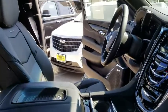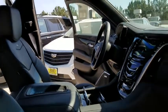Stability control, leather wrapped steering wheel, Bluetooth, adjustable steering wheel, power steering, aluminum wheels, cruise control, floor mats.